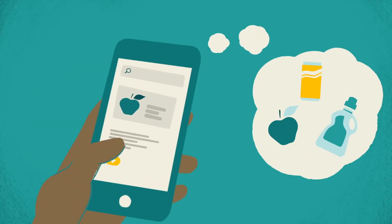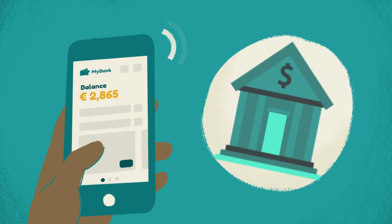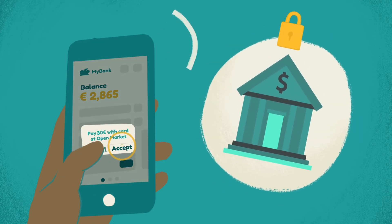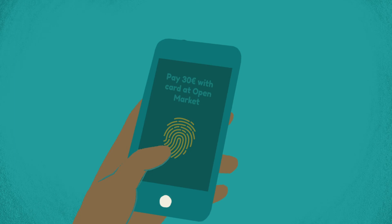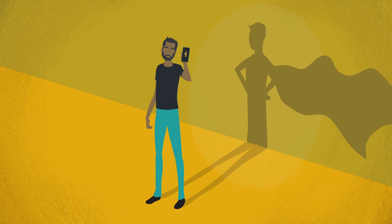Bob is shopping on his smartphone and he's on your Merchant app. When he taps to make a one-click purchase, he's asked to verify his identity and approve the transaction. With FIDO, all it takes is a quick touch on his phone's fingerprint sensor. Simple and secure.